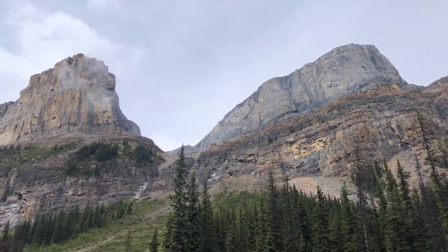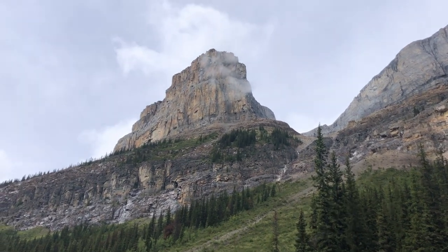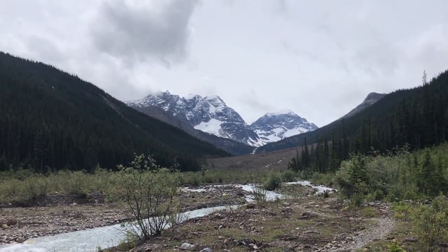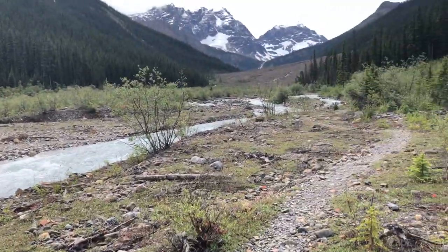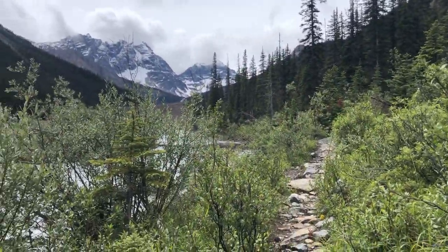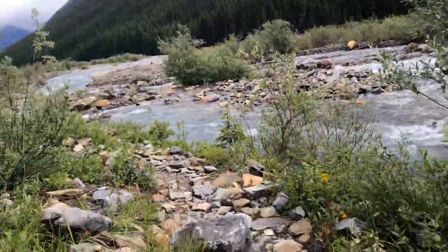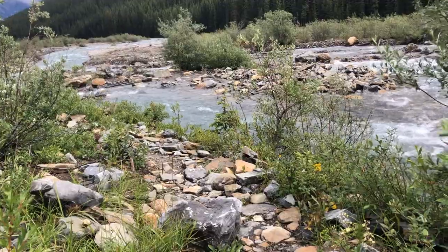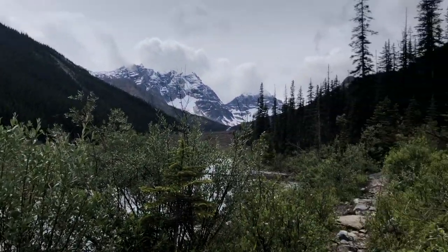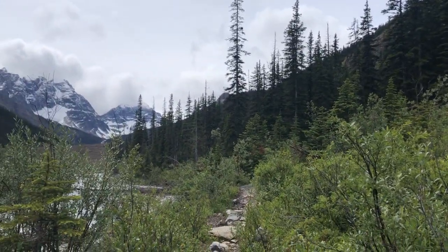My view is getting more and more clear — pretty happy about that. Well, a passing group told me that the headwall campground isn't at the top, it's at the bottom. And it appears I read the literature wrong and they are correct. That sucks — I wanted to do the headwall today before I went and attacked the col. Oh well.